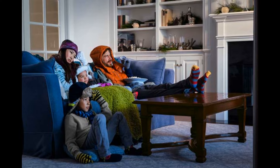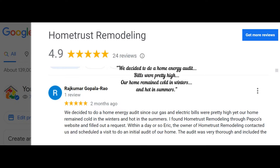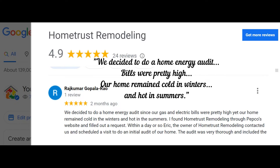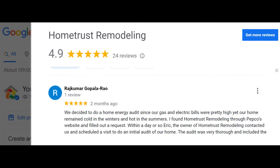We all have an internal temperature gauge that goes up and down depending on what's going on. But if you generally find your house overly humid, too hot upstairs, drafty, or just downright cold, you likely need to get to the source of the problem by getting an energy audit.